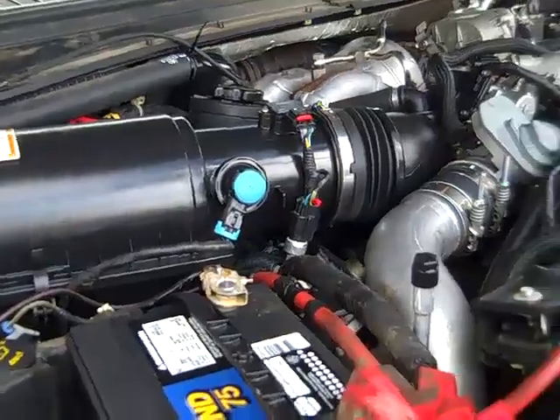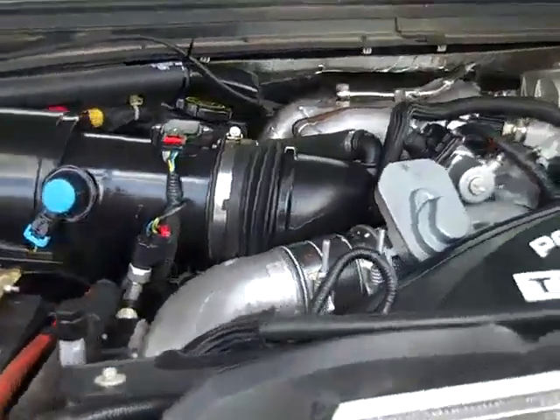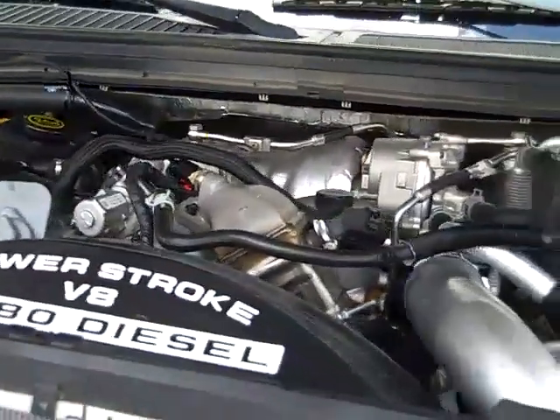Under the hood, you have a super clean 6.4 liter Power Stroke V8, and this is a turbo diesel.